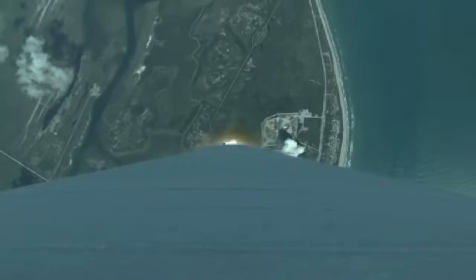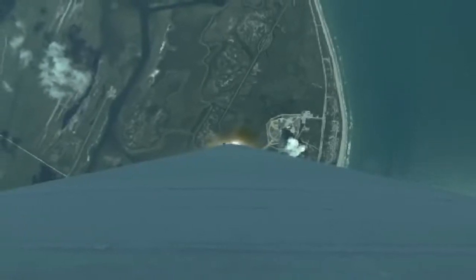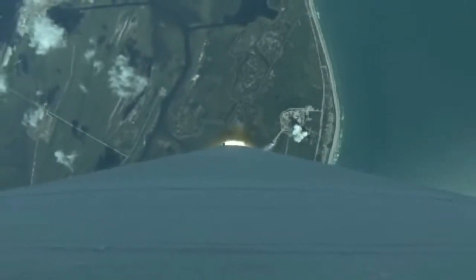The booster has begun the zero angle of attack phase of flight. Boosters look good, body rates are right down the middle.